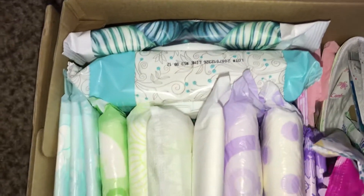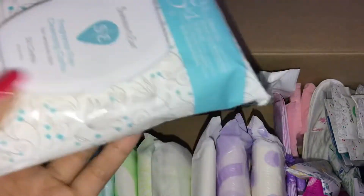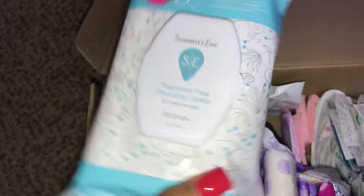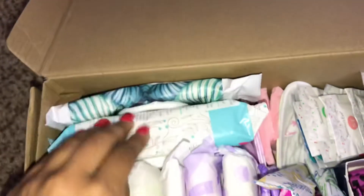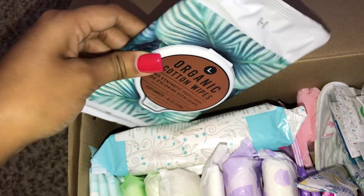I'm going to be using my other wipes. I just put these in here because they're new and I want to try these first. I have the Summer's Eve Fragrance Free Wipes and the L Brand Cotton Wipes.